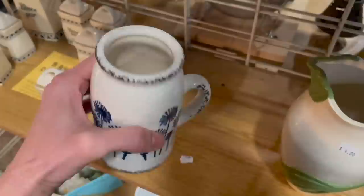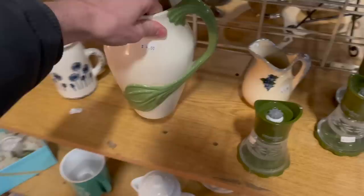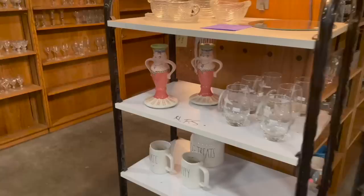I want to take a look at this — it looks like it may have had a top. I'm not sure about that at six dollars. This pitcher says 1982 — Temptations. What are these grinders? I'm not sure.